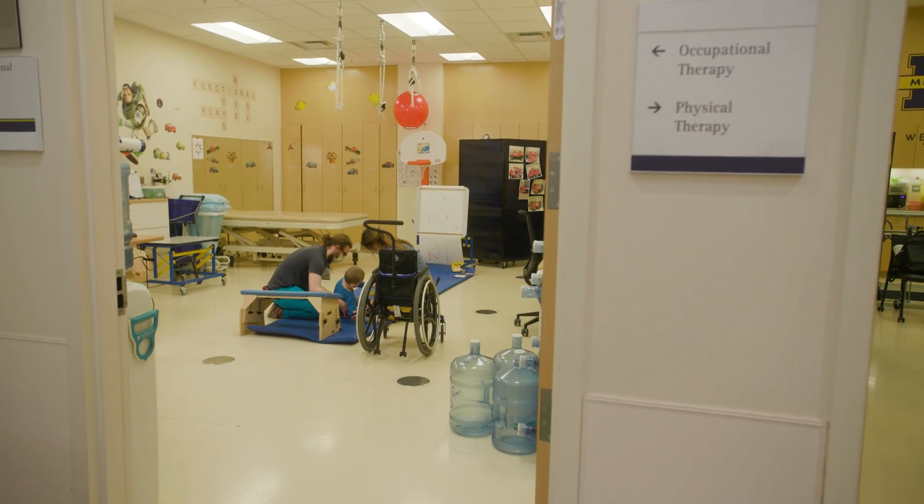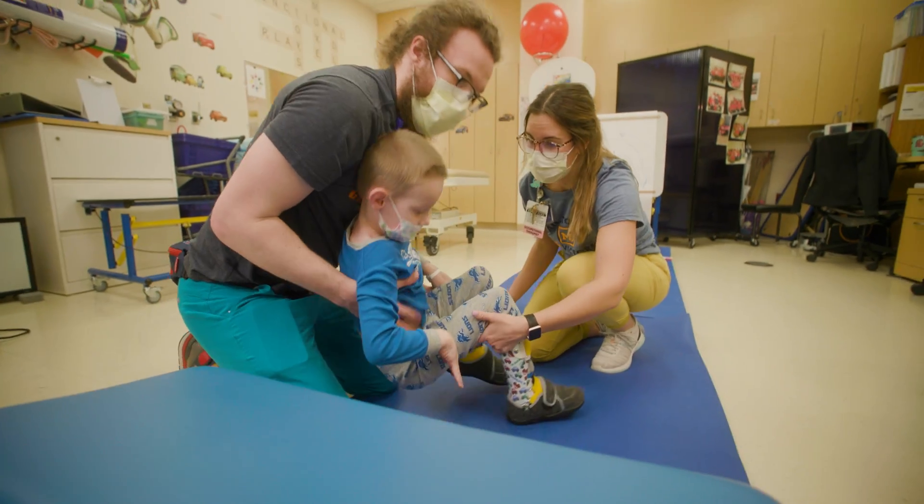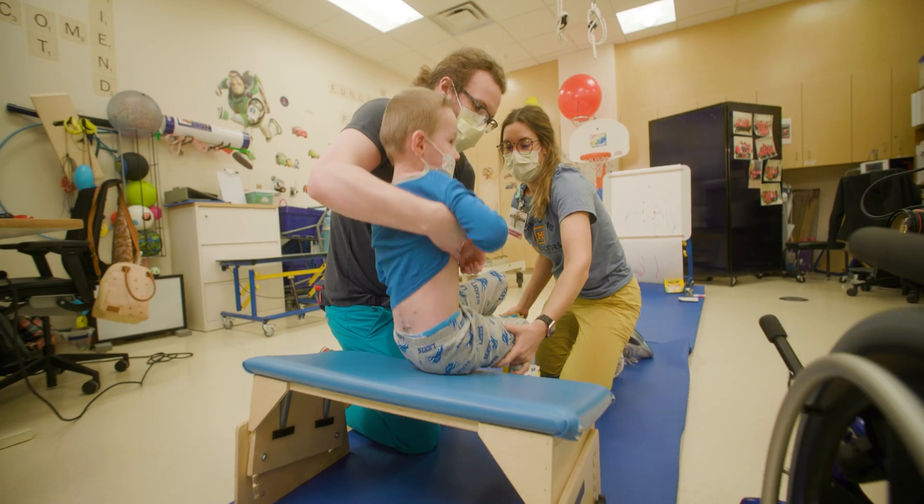Being able to offer this intervention early on and have a potential for a long-term impact on that tight muscle is really, really a great thing for a lot of patients.